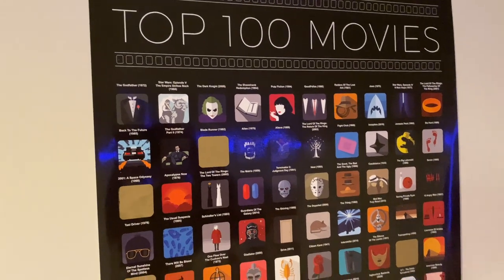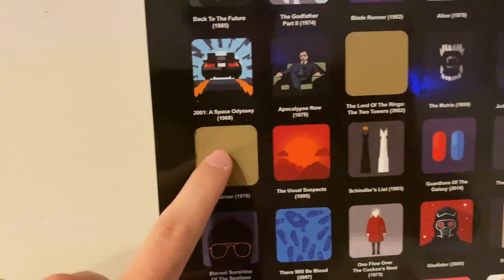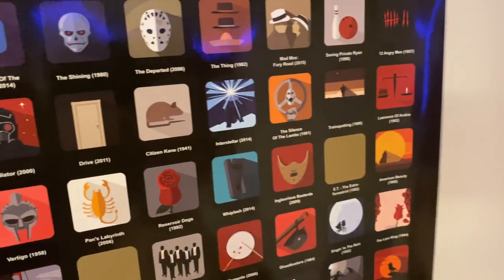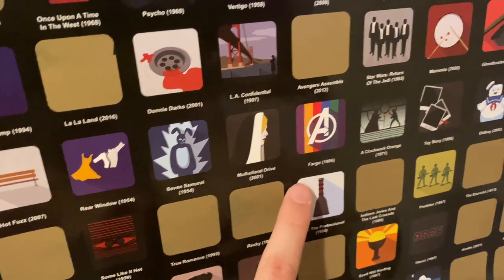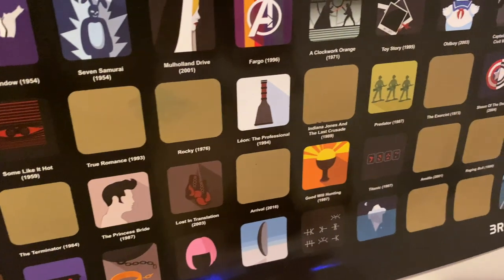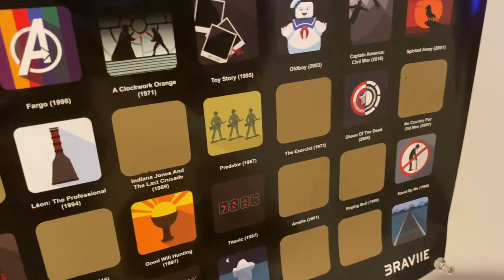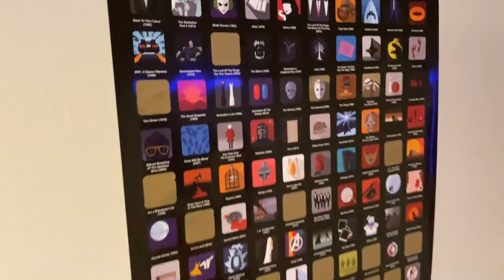Cam's mom got me this for Christmas last year — it's a Top 100 Movies poster where you scratch off each film with a coin once you've seen it. I've seen most of them, but ones I still haven't seen include Blade Runner, 2001: A Space Odyssey, Eternal Sunshine of the Spotless Mind, Trainspotting by Danny Boyle, Pan's Labyrinth, Once Upon a Time in the West by Sergio Leone, Hot Fuzz, Seven Samurai — which I need to get on Criterion — Mulholland Drive by David Lynch, A Clockwork Orange, Oldboy the South Korean film, Spirited Away, Some Like It Hot, Léon: The Professional, The Exorcist, Shaun of the Dead, and The World's End — the Cornetto Trilogy by Edgar Wright. Also Raging Bull and Amélie. So I've made my way through most of it, just a few more to go.